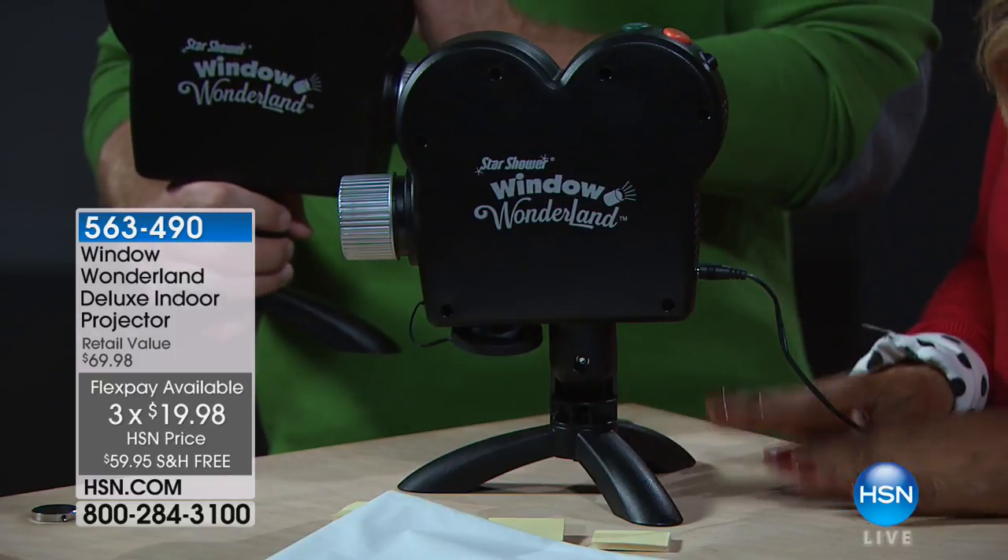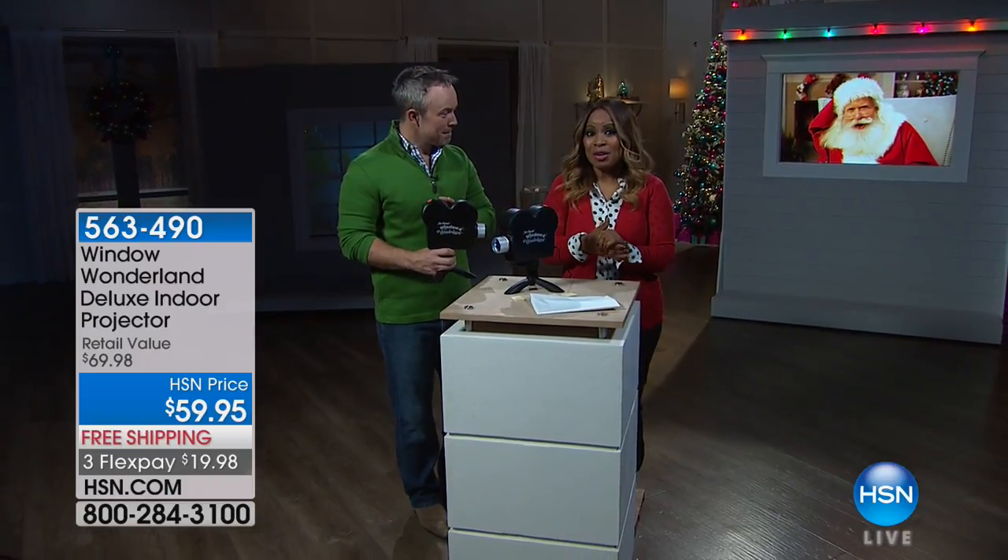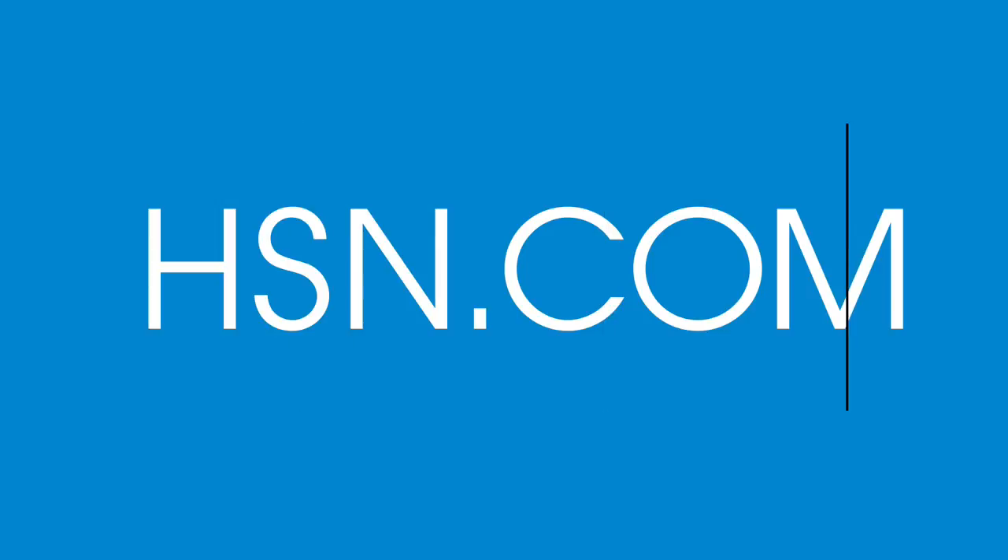If you'd love to have this, it's called our Window Wonderland. Take advantage of this special value with the free shipping and the Flex Pay. Bill is going to be back at 4 p.m., but not with this — this is the one and only for the day. I hope you get a chance to get it at home. That's going to be a lot of fun for you, your family, and the whole neighborhood.